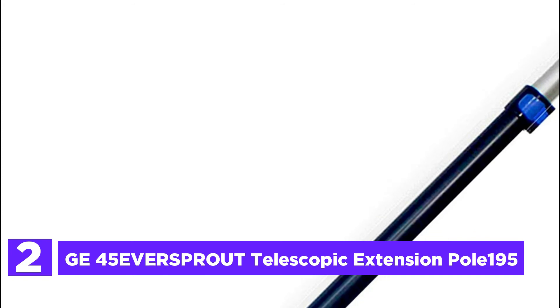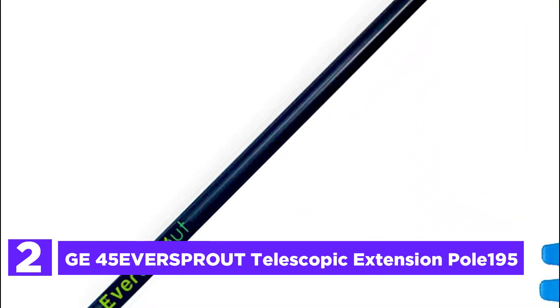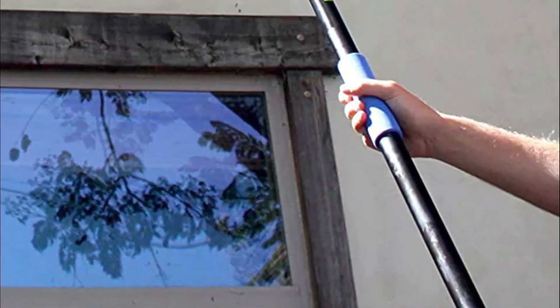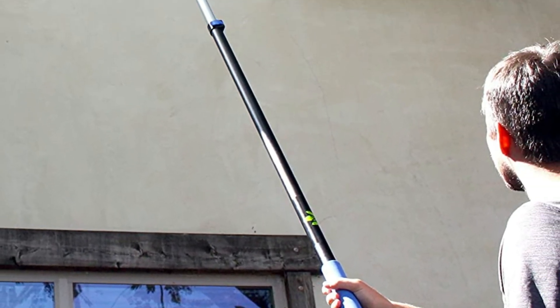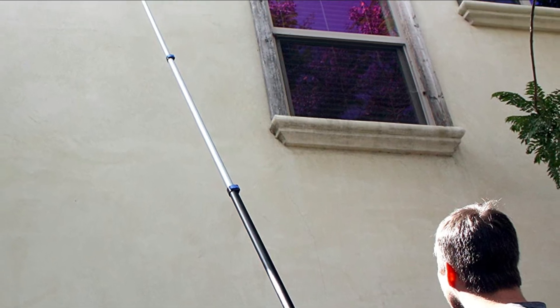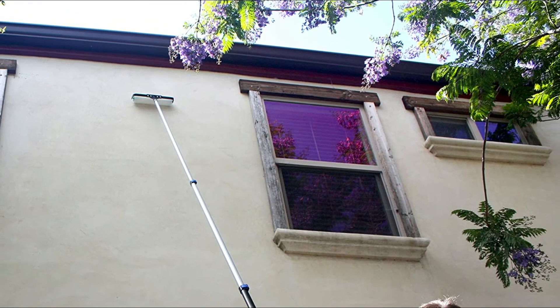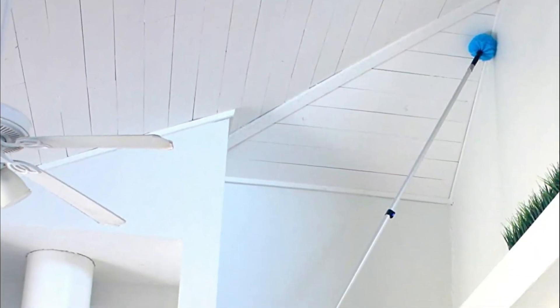At number 2, the Eversprout telescopic extension pole. Simply twist on your preferred household tool — paint roller, squeegee, cobweb duster, ceiling fan duster, feather duster, mop, broom, fruit picker, lightbulb changer, utility hook, and more. It works with Eversprout attachments including 1/4-inch Acme thread tools, USA standard thread tools, and universal thread tools.